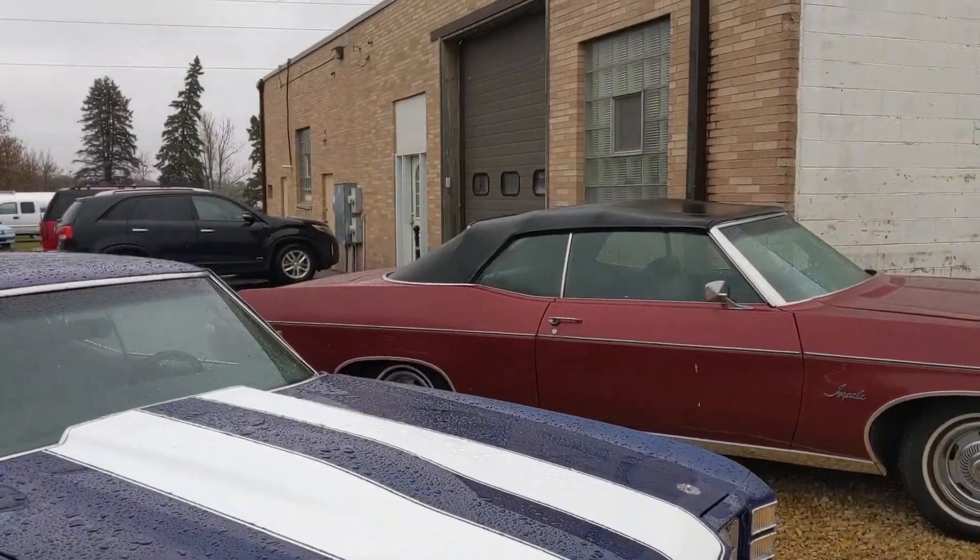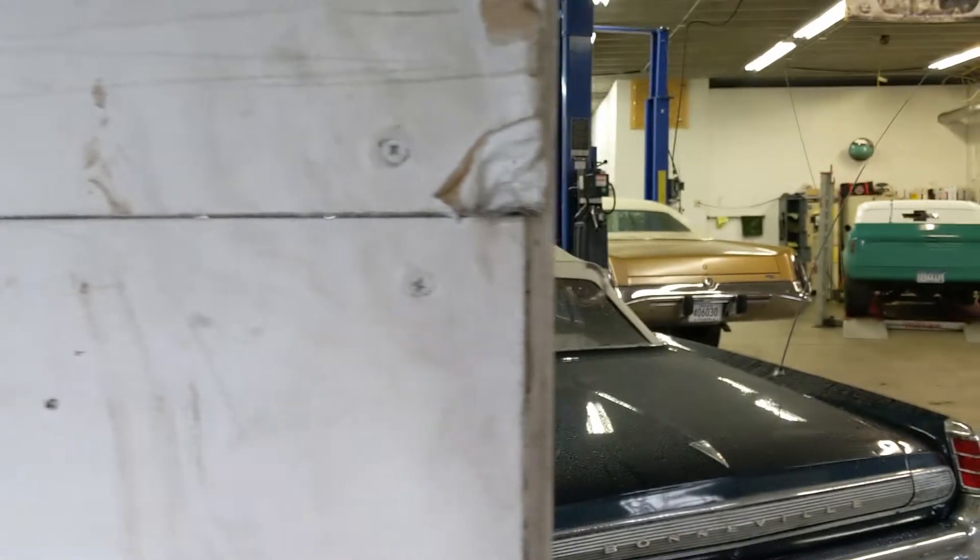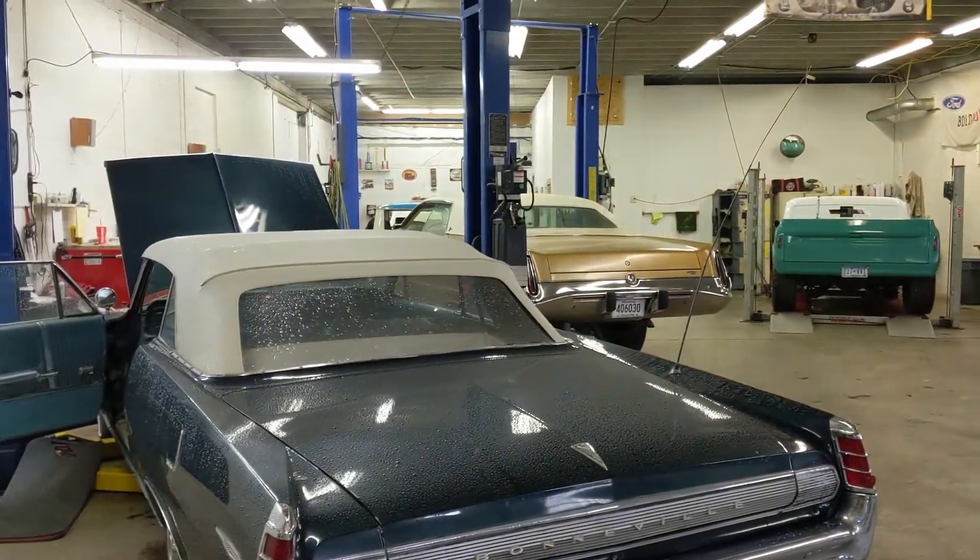As for detailing them, we get a lot of cars in that are sat in barns for 20 years, or some of them are garage queens — they're all pristine. So it's a wide variety of stuff to do. A lot of cars that you don't really see, and it's kind of cool that we get to have them in here.